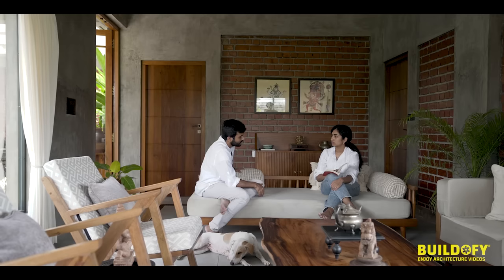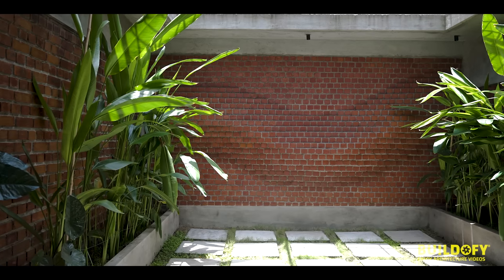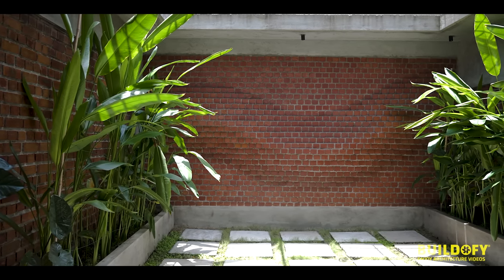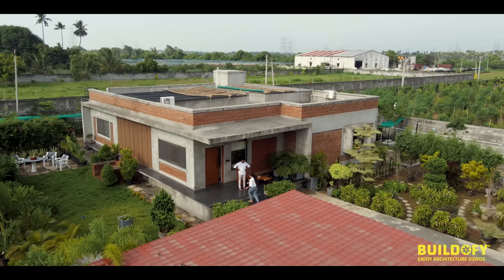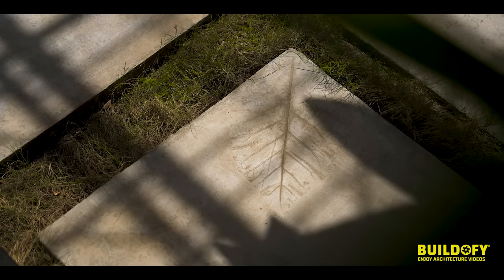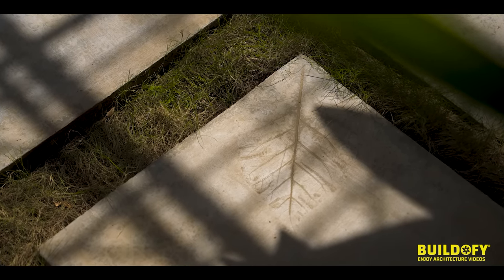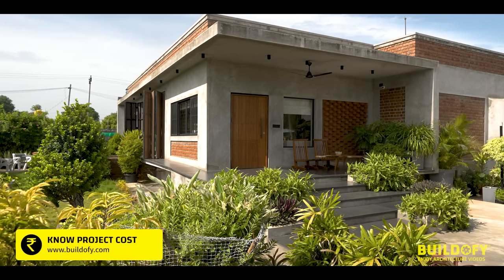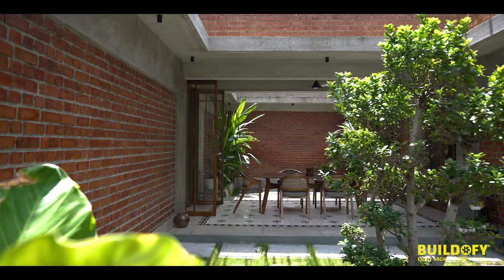After starting our studio, this was our first major architectural project. We wanted to make something really unique and challenging, and not take a very safe route. The main goal was to create a perfect symbiosis between the external environment, the built form, and the interior spaces — getting a lot of sunshine with no rain intrusion.